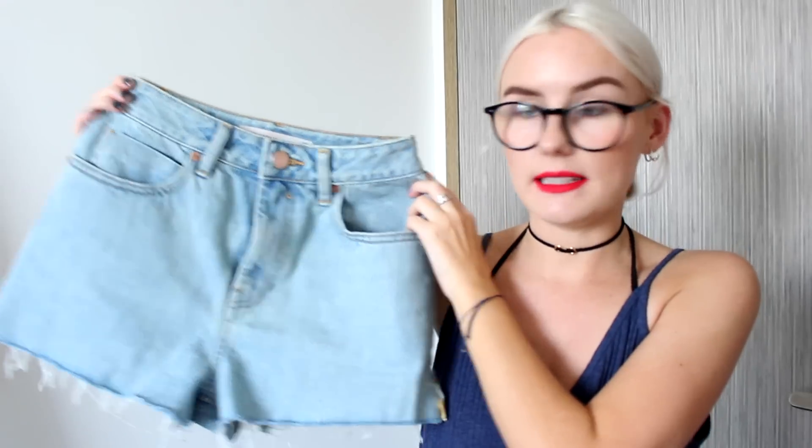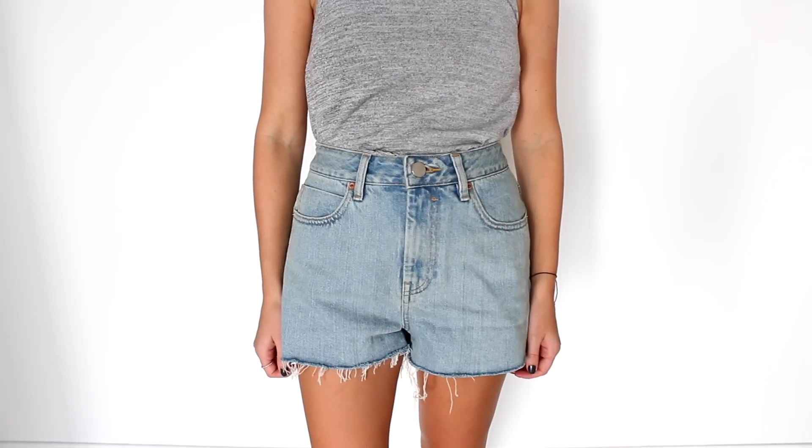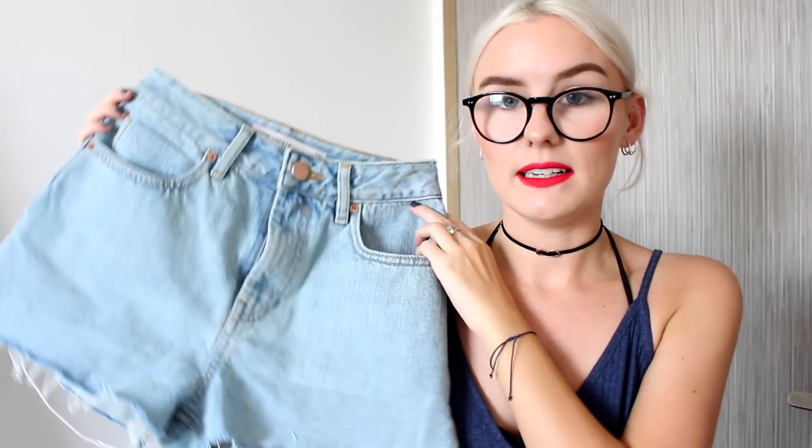I should have grabbed the cami in a few more colors, but I'm definitely going to make another order soon because I can't believe how quickly it arrived. I then grabbed these shredded high-waisted shorts. I don't particularly love the color — I do prefer dark denim — so I'm not sure why I picked them up. I think I just wanted to try out the sizes. I got these in a petite UK eight and they fit me really nicely, so now I know what size to get I can grab more.